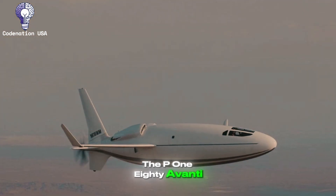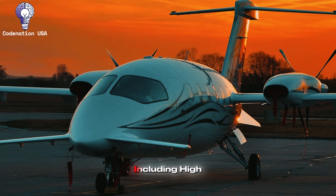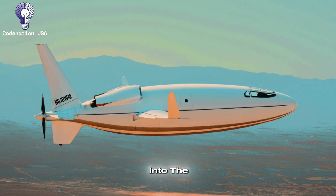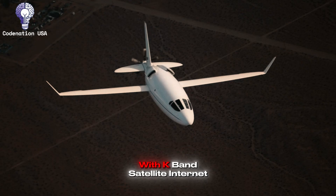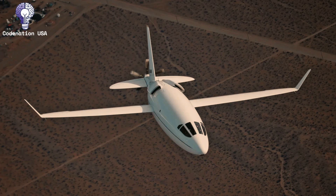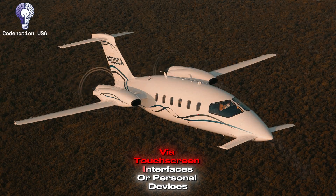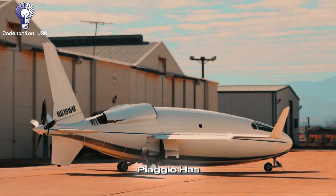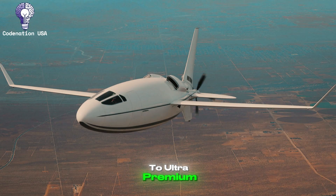The P-180 Avanti Evo, the current production variant, is outfitted with extensive entertainment systems, including high-definition monitors integrated into the cabin design, full-cabin audio systems with multiple zones, and connectivity options such as SATCOM for voice and data. The newest Avantis may be outfitted with Ku-band satellite internet, which offers broadband speeds equivalent to ground-based connections. The cabin management system manages lighting, temperature, window blinds, and entertainment via touchscreen interfaces or personal devices. Piaggio has kept up with business jet standards, providing configurable options ranging from basic to ultra-premium according to the owner's wishes.